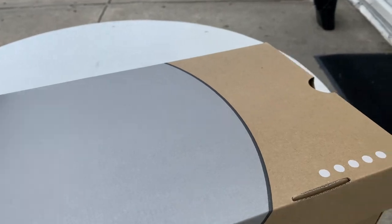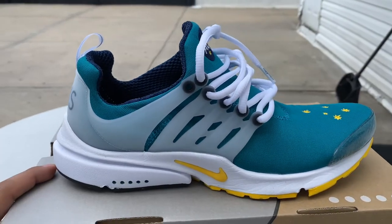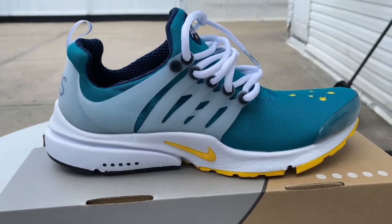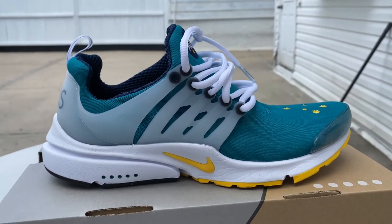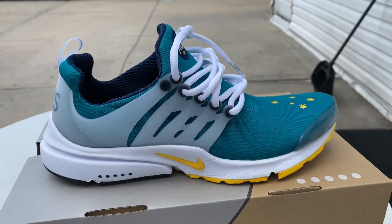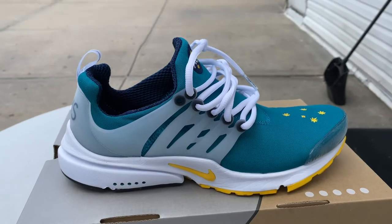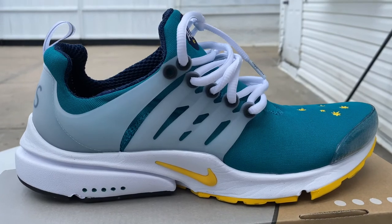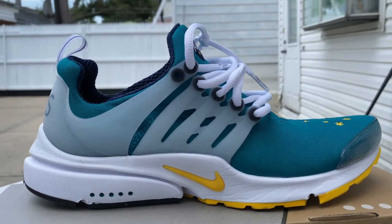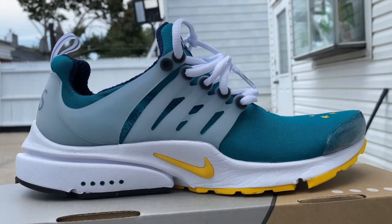As we get into the shoe, you can see they're pre-laced. There it is — that nice turquoise. The turquoise is pretty good paired with the yellow hints on the logo swoosh, a little bit on the outsole, and some of the stars on the toe.